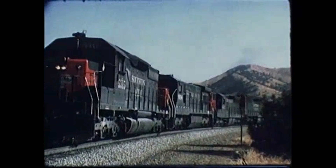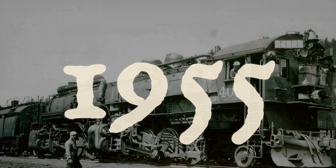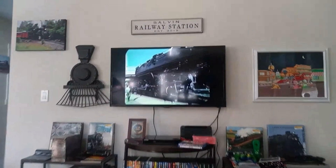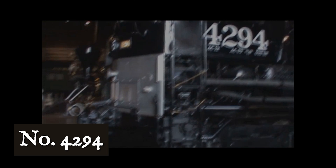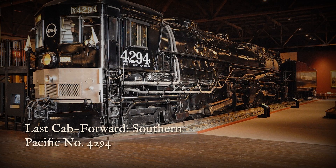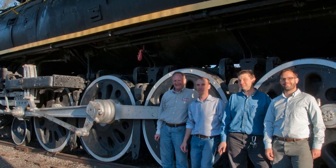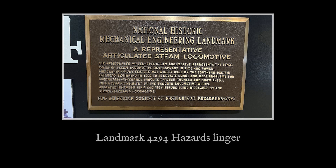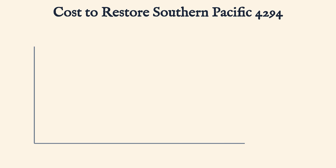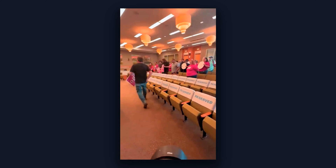The cab forwards ran on Southern Pacific until diesel locomotives made steam obsolete. Their last regular service ended in the mid-1950s, with farewell runs following not long after. Nearly all of the fleet was scrapped within a few years. One survivor remained: Number 4294, the last steam locomotive Southern Pacific ever purchased, was saved through a campaign led by the Railway and Locomotive Historical Society. It sits today in the California State Railroad Museum in Sacramento, the first steam locomotive designated as a National Historic Mechanical Engineering Landmark. Restoring it to operating condition would cost well into the seven figures. The museum has decided this is not going to happen.